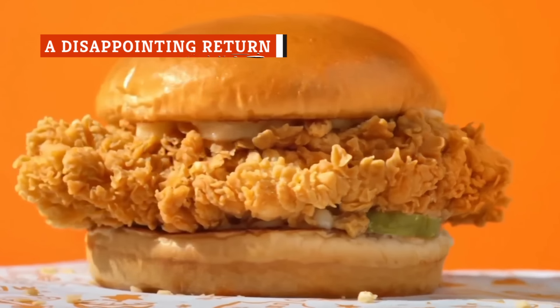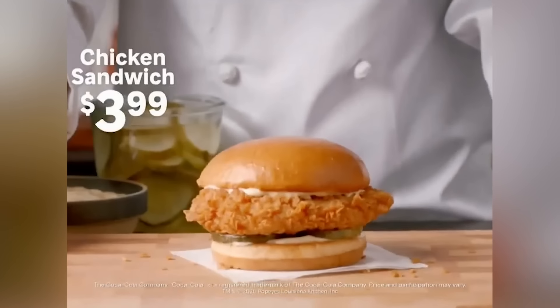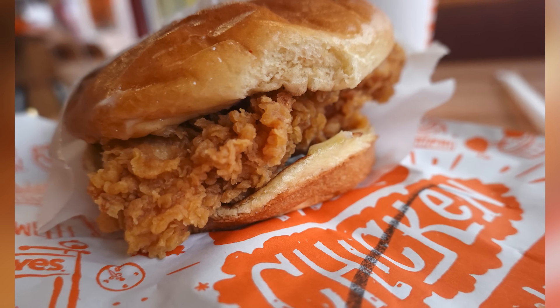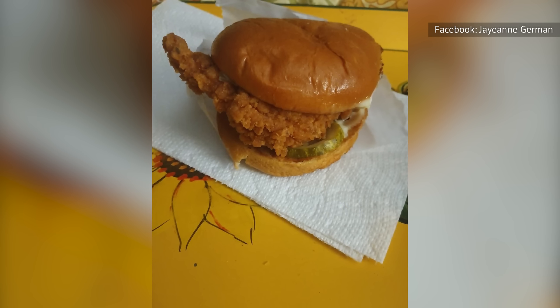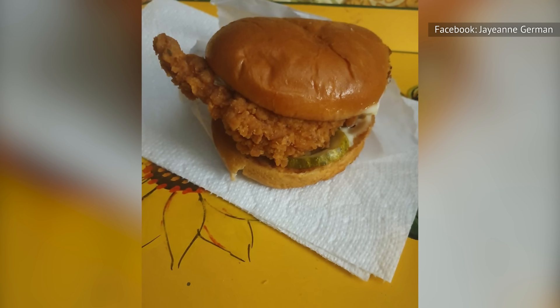When Popeyes brought back its chicken sandwich after running out of its supply in 2019, there were many complaints that it wasn't the same as before. Its return was met with mayhem and violence in some extreme cases, in part because it didn't look quite the same as everyone remembered it. Even though Popeyes swore that nothing had changed, customer testimonials told a different story. The first hint that something was off was the fact that the sandwich's calorie count had decreased from 690 to 660. And in side-by-side photo comparisons, the new version was visibly smaller, as the chicken and bun weren't nearly as thick as the first time around.